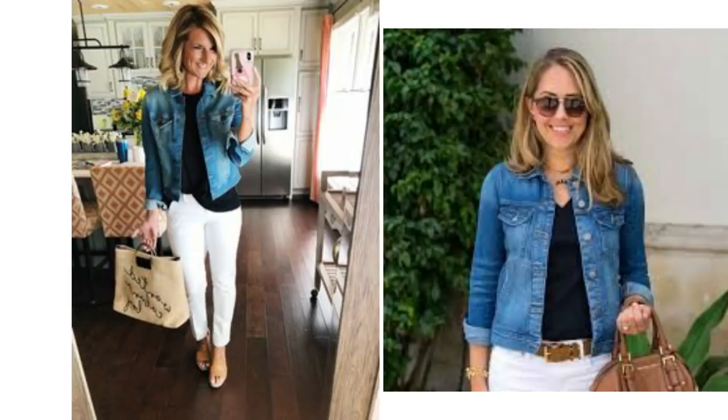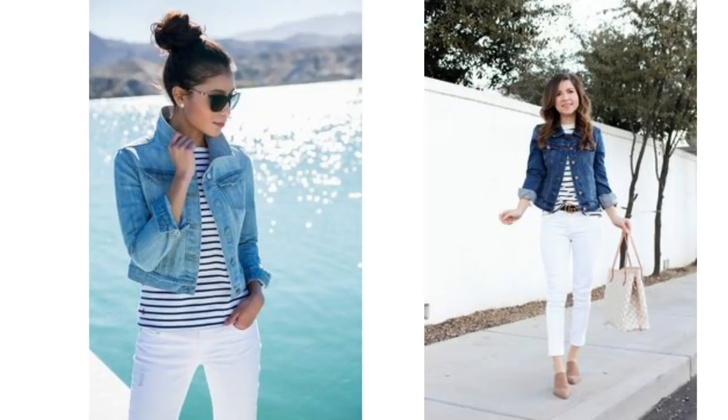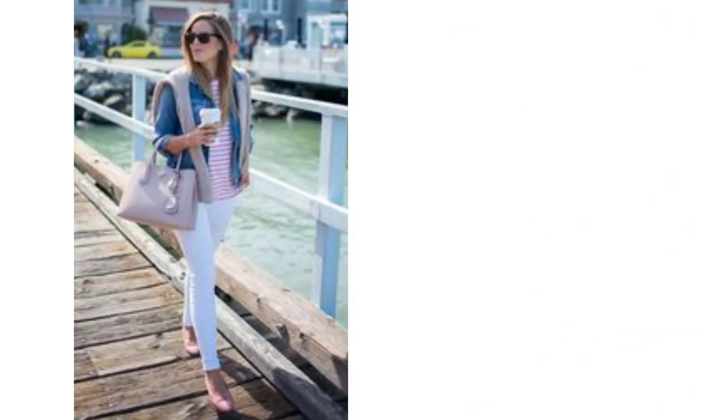A blue denim jacket with white jeans looks gorgeous together and there are several different ways it can be mixed around. A very simple way to combine it is with a black top in whatever style you have — maybe a t-shirt or a cami top. All white underneath is terrific, and just as before, any style top looks great. A striped print is another easy way to wear the combination — it looks so clean and fresh together.